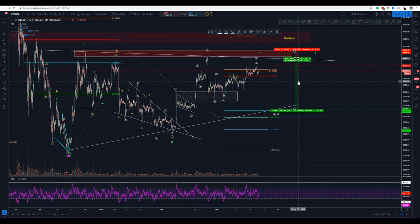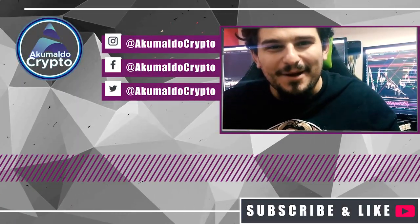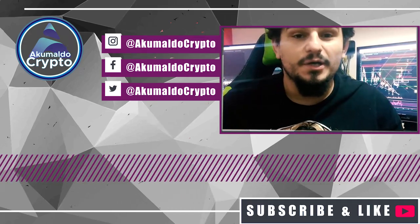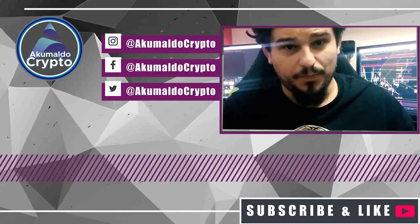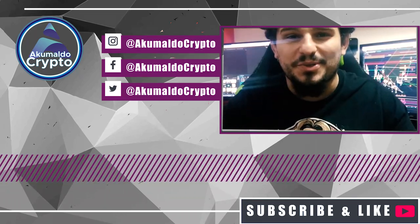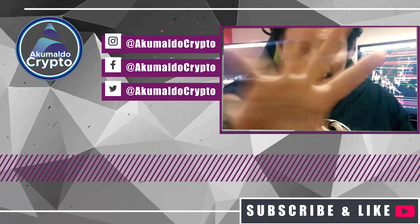Thank you very much guys, thanks for watching. If you like my content give me a thumbs up and subscribe, turn on the notifications, go to my description and join our Discord group — it's totally free. Enjoy your time, enjoy your trades, and I'll see you guys next time. Cheers!